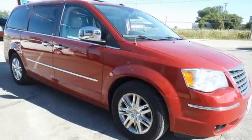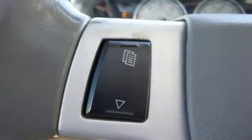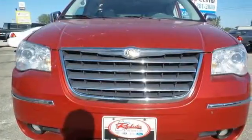True to its name, the smooth and solid Town & Country is at home in city or country, rain or shine, snow or sleet. Take it for a test drive today.